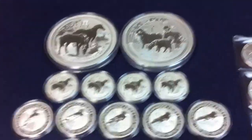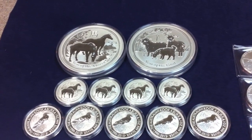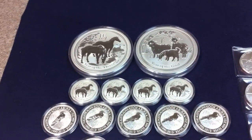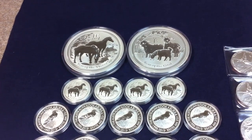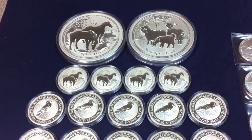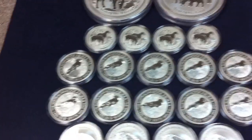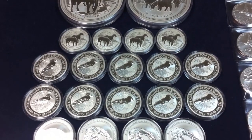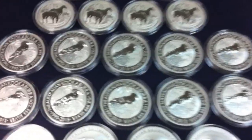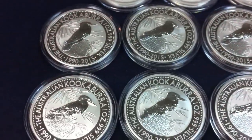Starting on the left, we were able to add two 10-ounce Year of the Horse and Year of the Goat Lunar Series coins — our first Lunar Series products. We also added four half-ounce Year of the Horse coins. We added 10 one-ounce 2015 Kookaburras, which were probably my favorite coins we added in 2014. I believe it's the 25th Anniversary, and these are just great coins — 10 ounces in total.